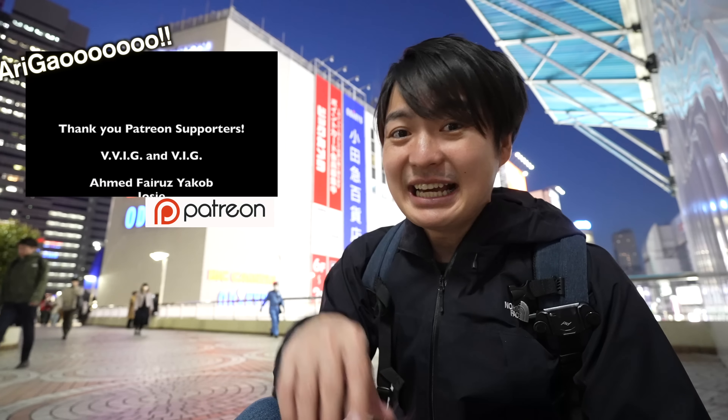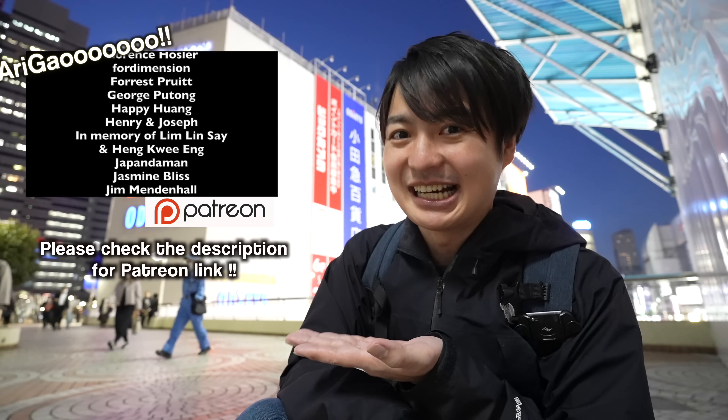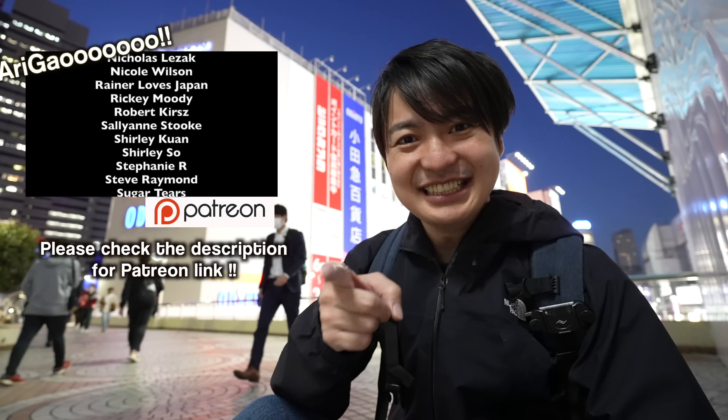Hope this video will be a help for your next Japan travel. There will be more Japan travel updates and Japan travel videos coming. Don't forget to check my Patreon account as well. Alright, see you in the next video — have a great night, bye!